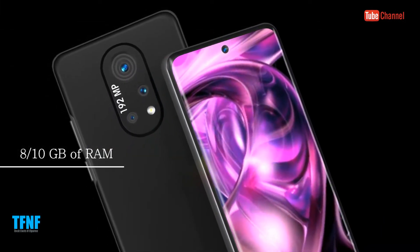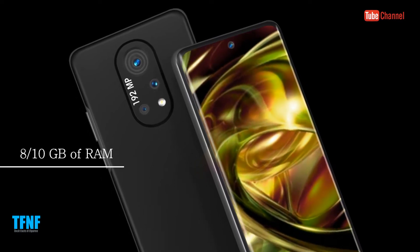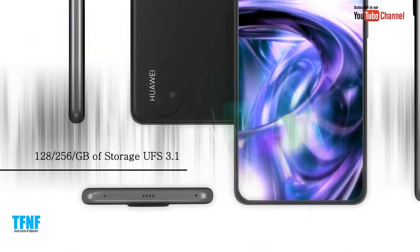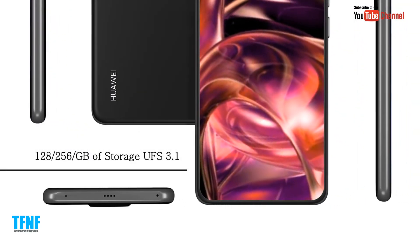8 or 10 GB of RAM. 128 to 256 GB of storage, UFS 3.1.